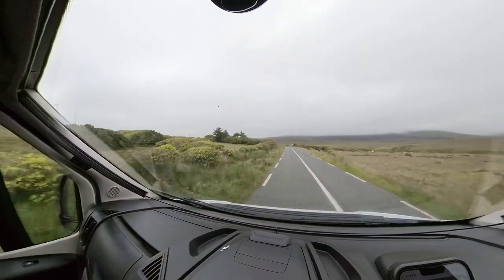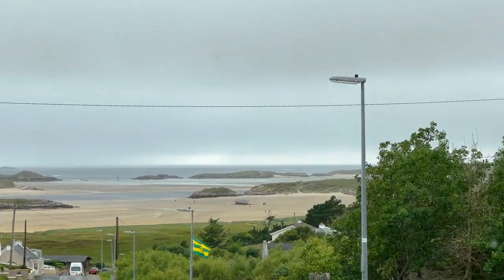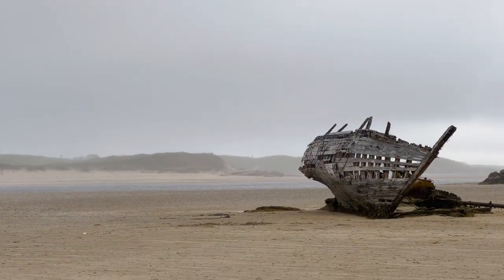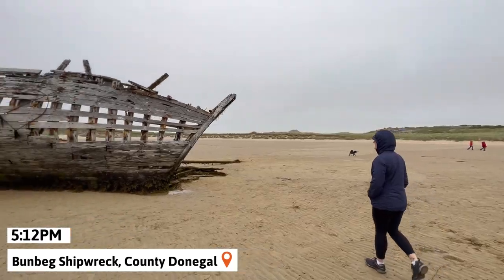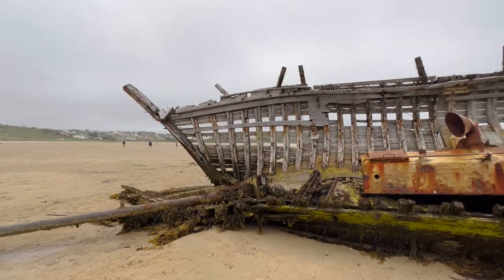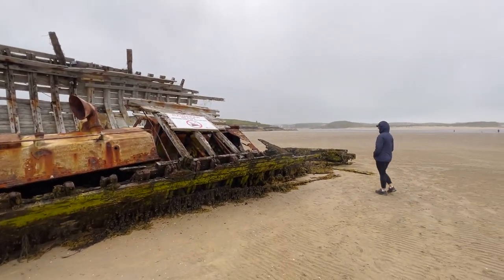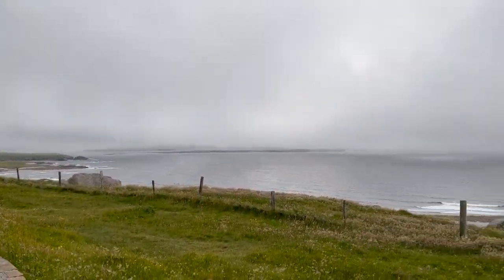Our final destination for the day was the shipwreck at Bunbeg Beach. Karanamara is a fishing vessel that was brought to this beach for repairs in 1977, which somehow never got done and was forgotten about. The ship is now a landmark here in Donegal, and people come from all over to see it. That closes out day 11 for us.